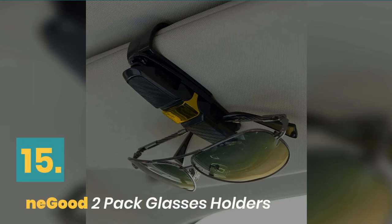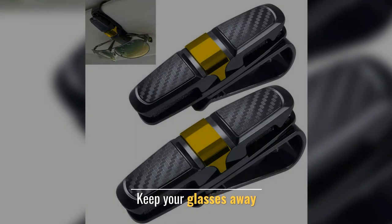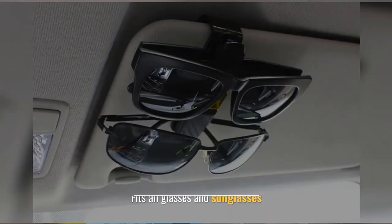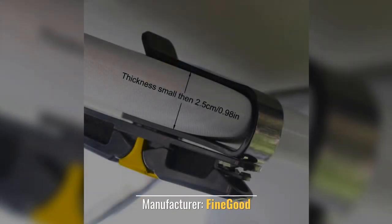Number 15: Find Good 2 Pack Glasses Holders. Keep your glasses away — this sun visor glasses holder fits all glasses and sunglasses, especially thicker ones. Manufacturer: Fine Good.